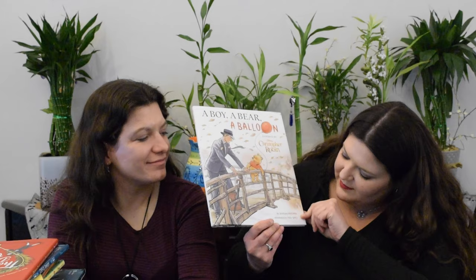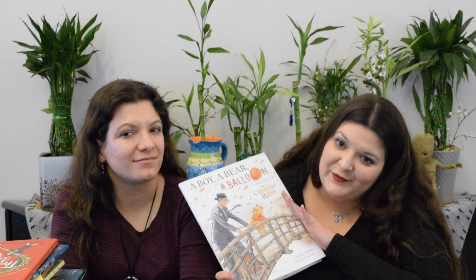A Boy, a Bear, and a Balloon — inspired by Christopher Robin — by Brittany Rubiano, illustrated by Mike Wall. This is the opening of the Christopher Robin movie, the part where he's with Pooh Bear and their adventures together with the Heffalumps at the beginning. So if you've seen the movie, you know the story. Christopher Robin is a middle-aged man, and something happens — he has to go back to the Hundred Acre Wood and runs into his friends.